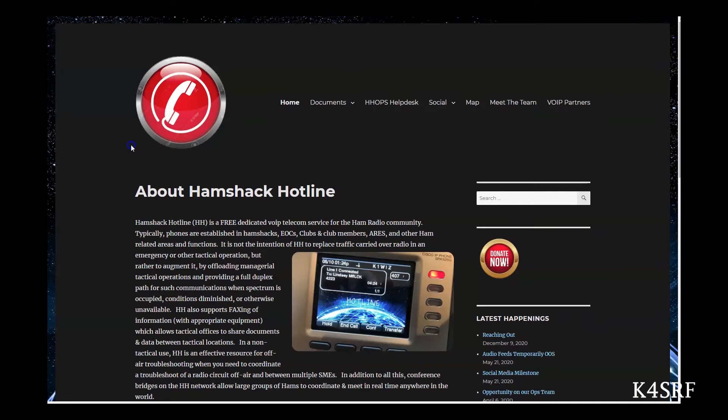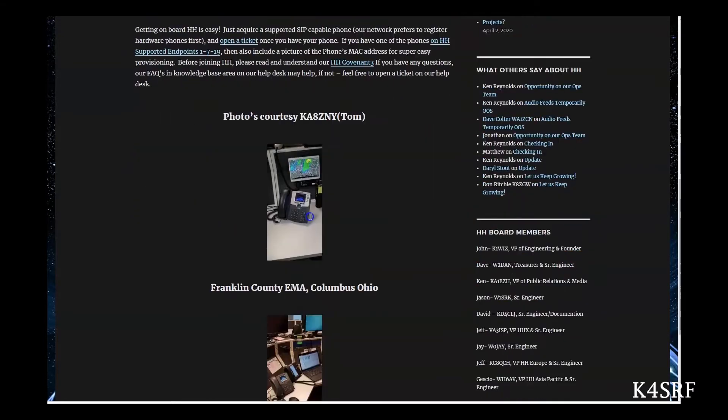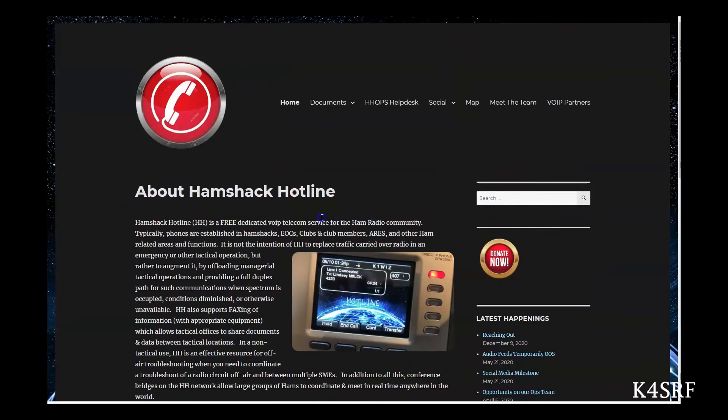Here we are on the home screen of HamShack Hotline. The URL is HamShackHotline.com. This basically tells you about HamShack Hotline, the services it provides, and what kind of information you might need prior to starting up for the service. There are documents here which provide other important links and a knowledge base. There's also a phone book which lists all the bridges and all the other users with their extensions.